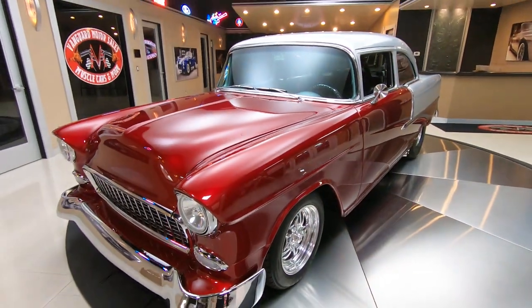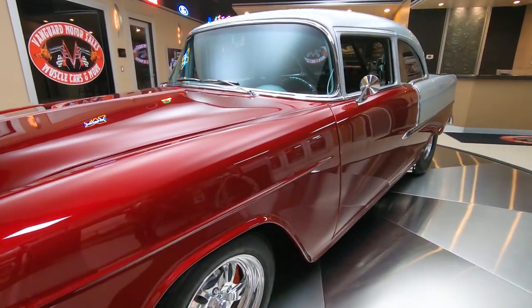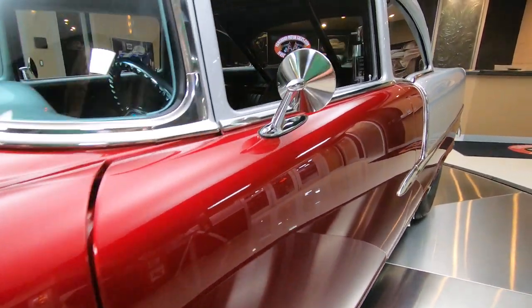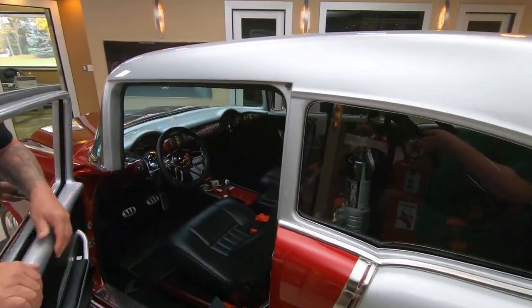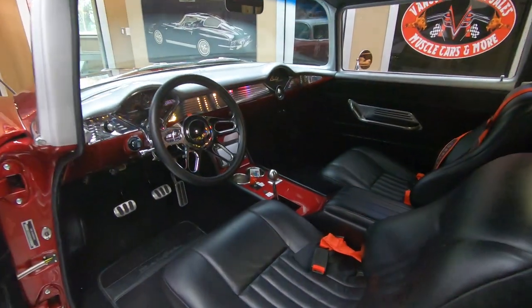Those wheels are looking sweet. Just everything about this car is amazing. I just love this thing — it's got the right stance. And check out the interior. She is beautiful. Absolutely gorgeous in there.